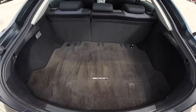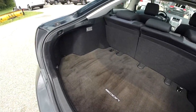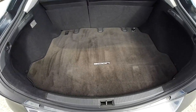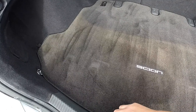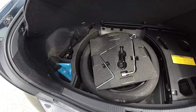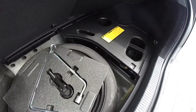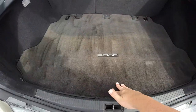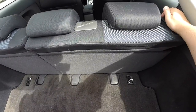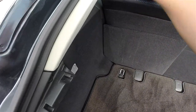Looking at the luggage area, it is very nice and spacious even with the seats up — nice, flat load floor with rear illumination as well. Underneath the floor mat you have your compact spare tire with your jack and tools. And if you want to fold the seats, just lift up on the levers at the top of the seat.